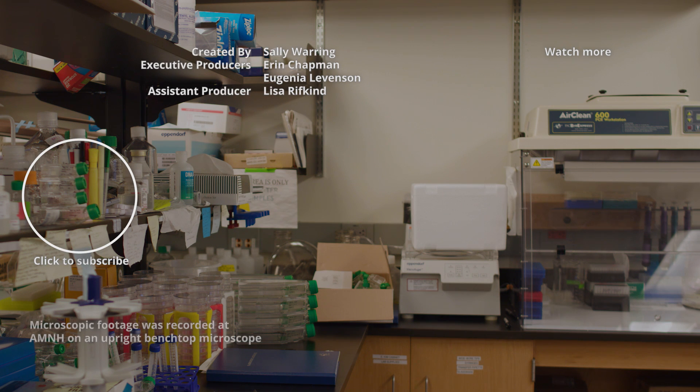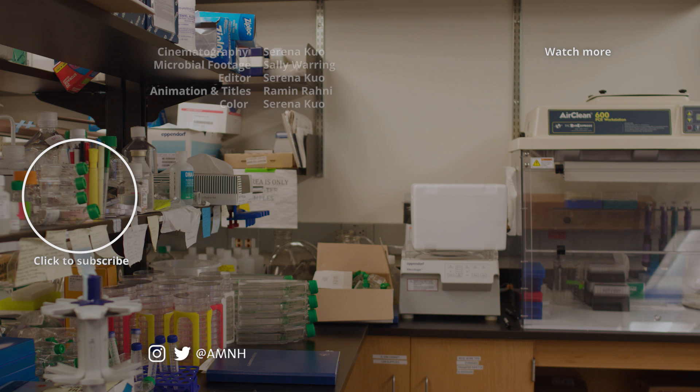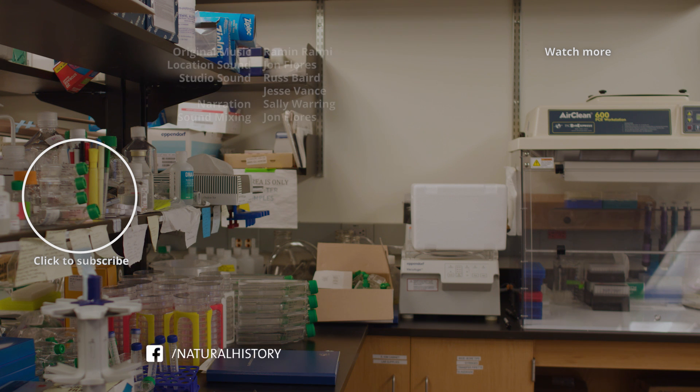Even our biggest cities contain microbial ecosystems that are vibrant and complex. Growing these organisms in the lab helps me to understand just what thrives in this microscopic metropolis.